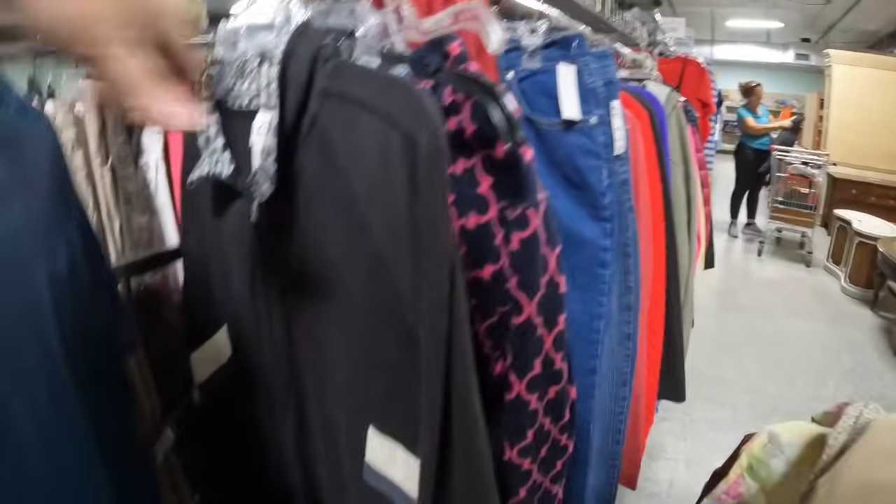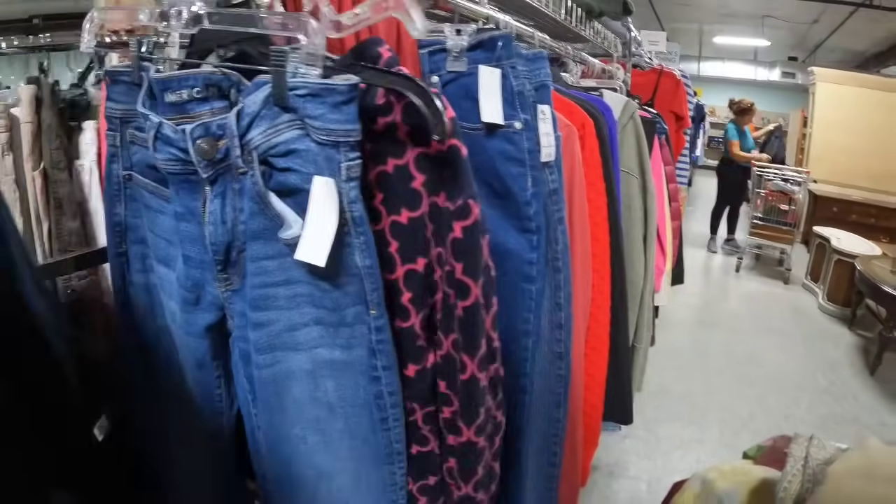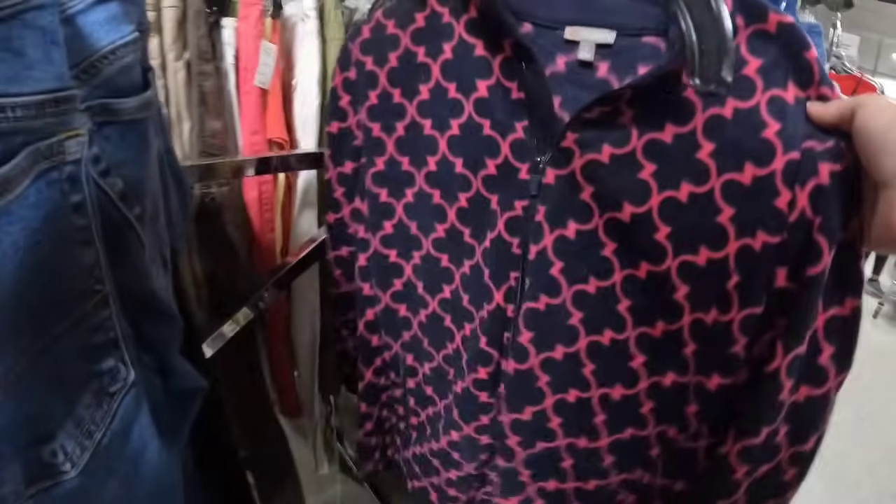This is BCBG Max Azaria — that blazer is probably worth between $50 and $100 and it's only a dollar, so that one was definitely a good find. Jackets and coats is another section that I would say always check out for sure.